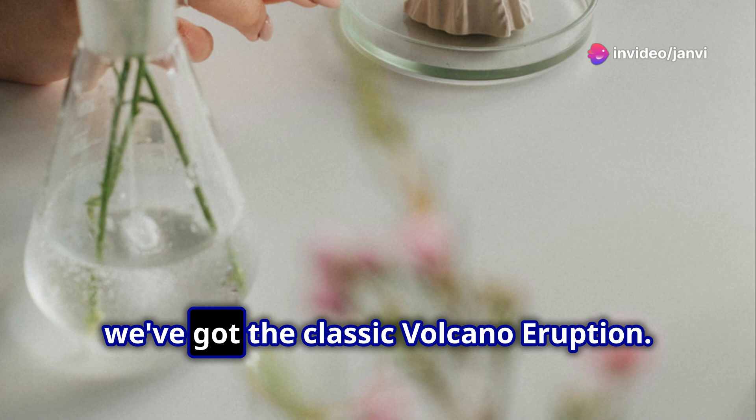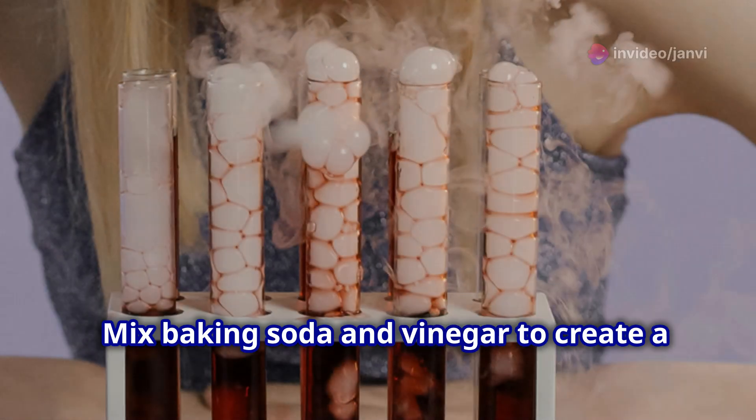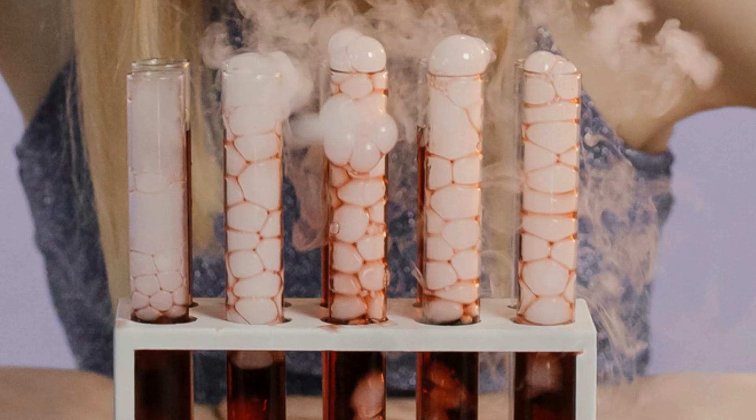First up, we've got the classic volcano eruption. Mix baking soda and vinegar to create a mini explosion that's sure to impress your classmates.